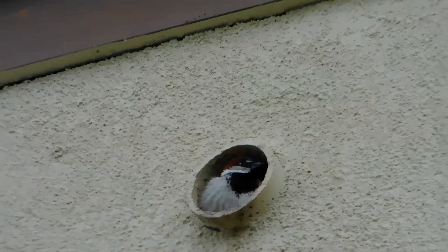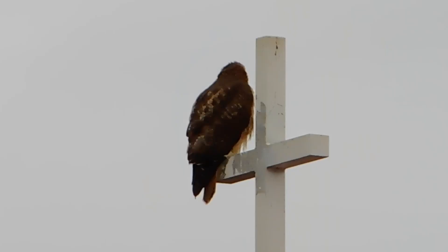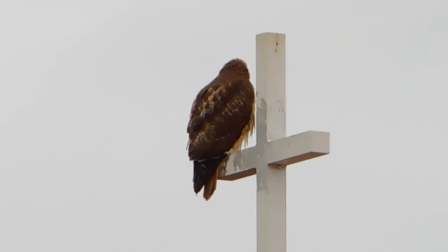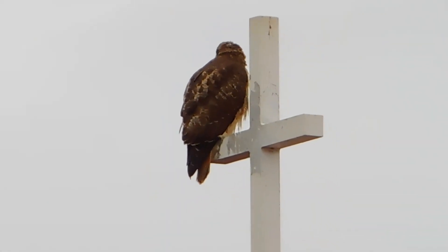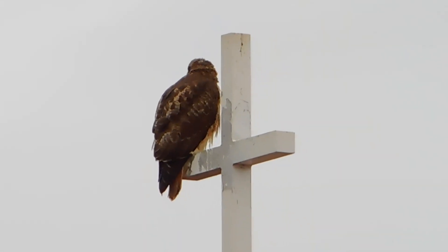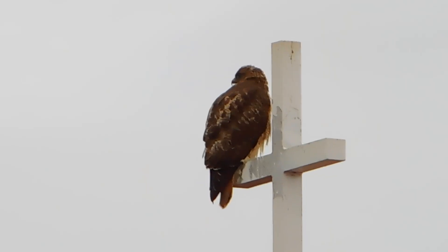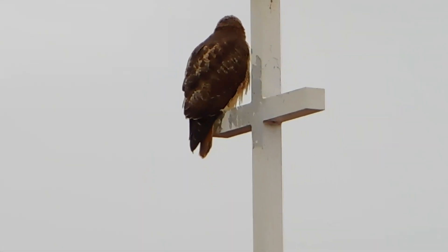There's a red-tailed hawk on the cross of the church that's next door to Alvisa — that's Adobe Park this morning. He has his back to us, so I'm only going to do a short video. I need to get stuff set up for the birds here.